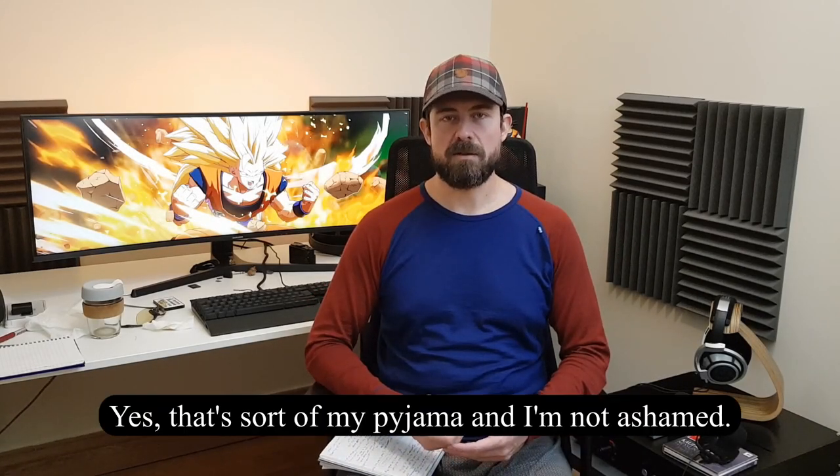Hello there! Today I'm bringing a review of the gear I used while doing the Scottish National Trail.